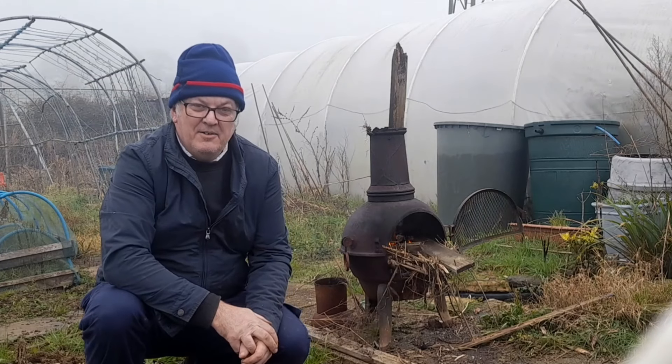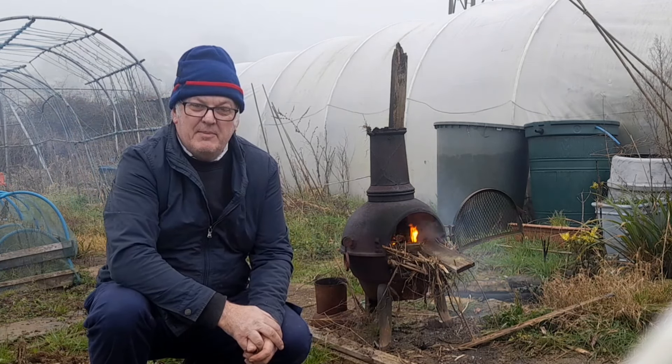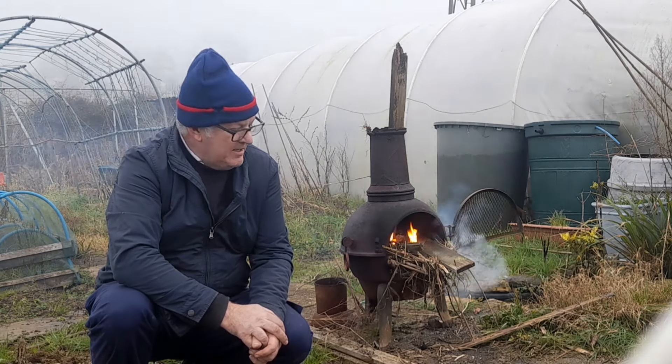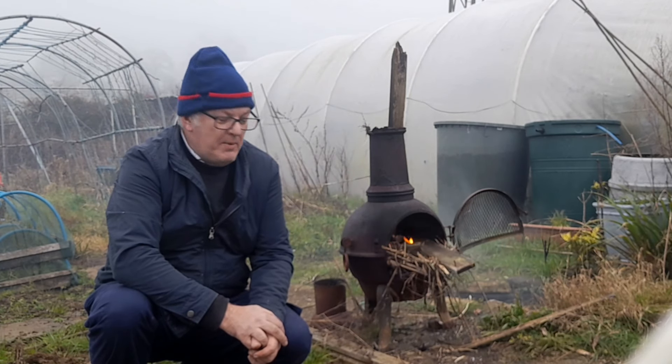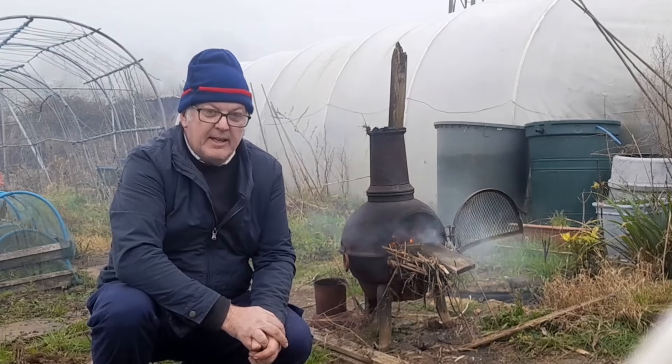Hi, I'm Ray. It's January, nearly February — February in a couple of days time. This is the first visit I've had this year. I've come down to make a bit of progress and quickly show you what we're going to do along the allotment and what it's like.